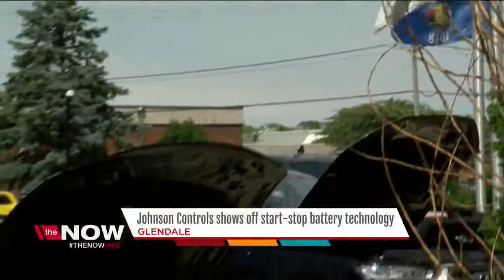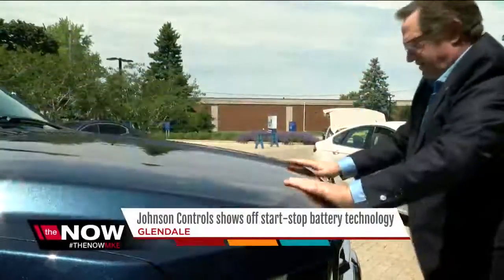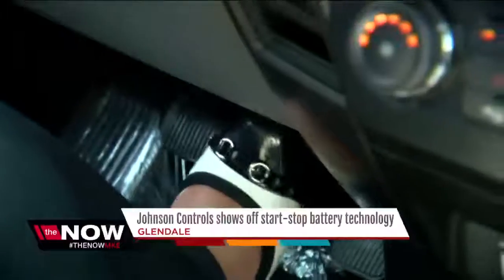Cars and trucks lined the parking lot at Johnson Controls as the company showed off its start-stop battery technology. It offers the advantage of being able to turn off the engine during what would otherwise be a normal idling event. So you're driving along, pull up to a stop sign and press the brake.